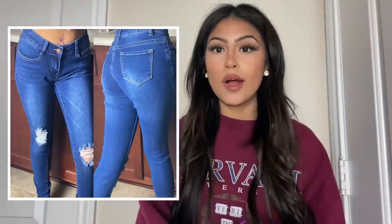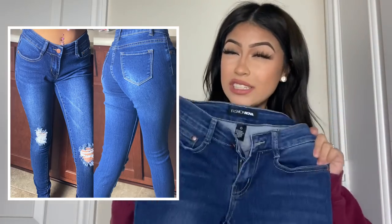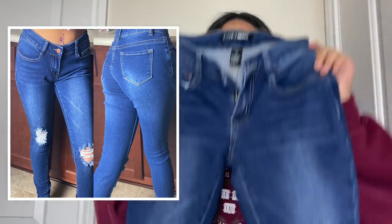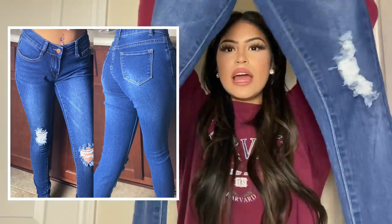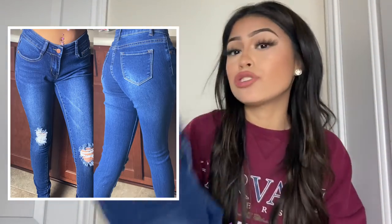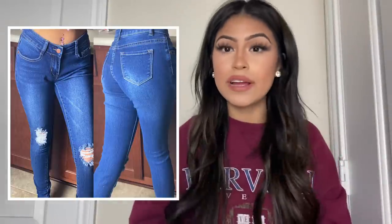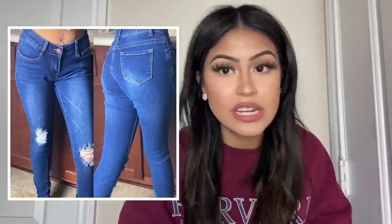These jeans fit me as low-rise — I'm pretty sure they're low-rise because that's how they sit on me. They have two holes on the knees, as you guys can see, and the back is very simple with nothing special. The color is nice and the material is super comfortable. Almost all these jeans are high-rise, and these are the only low-rise ones, but I love them regardless.